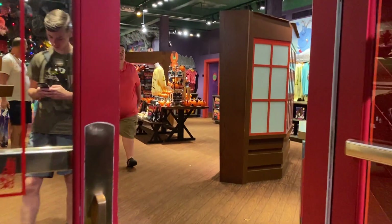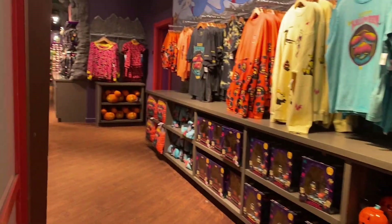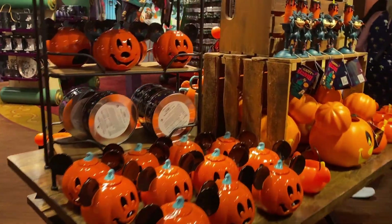They have Halloween in here too — well, it makes sense since we have Nightmare Before Christmas, so it makes sense for them to have Halloween merchandise in the Christmas store too.